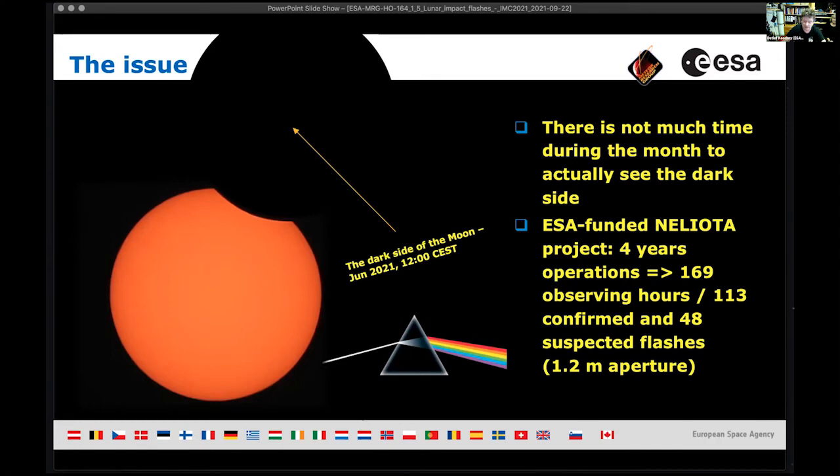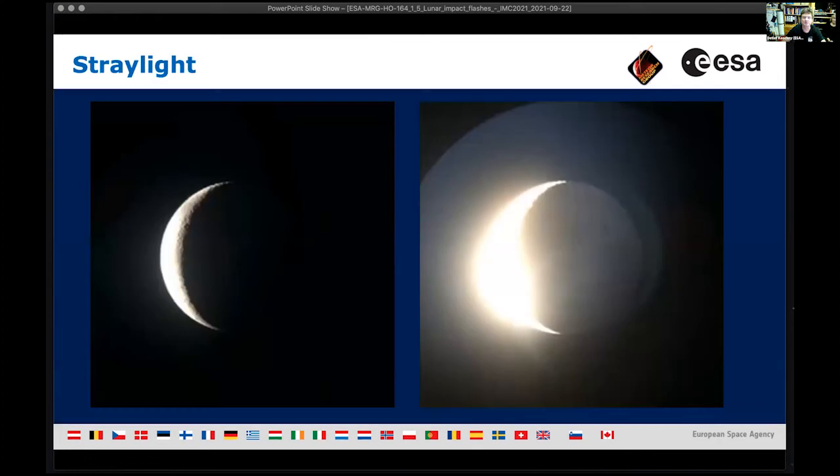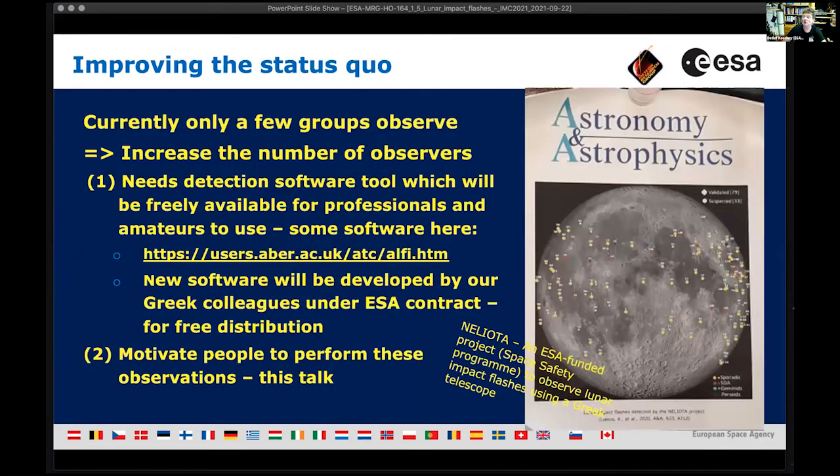That's why our Greek project, operating for four years with paid staff observing every time possible, has accumulated only about 169 observing hours so far — and that's why we need many more observers. If the moon is more than about 50% illuminated, stray light in the telescope and atmosphere will mess up the observations. You can nicely see the so-called dark side lit by earthshine, plus all that stray light.